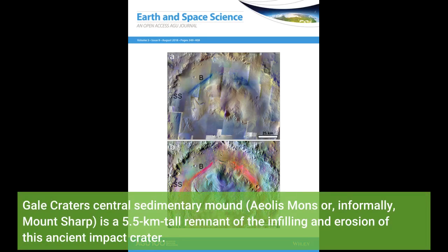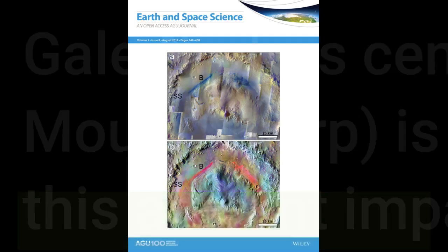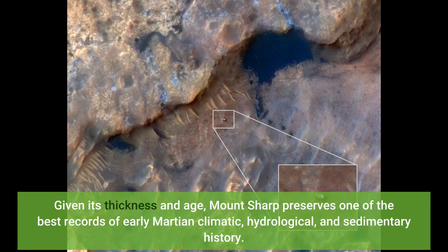Gale Crater's central sedimentary mound, Aeolis Mons, or informally Mount Sharp, is a 5.5 km tall remnant of the infilling and erosion of this ancient impact crater. Given its thickness and age, Mount Sharp preserves one of the best records of early Martian climatic, hydrological, and sedimentary history.